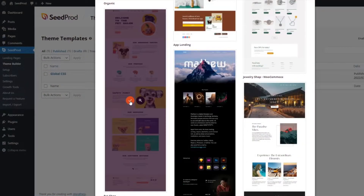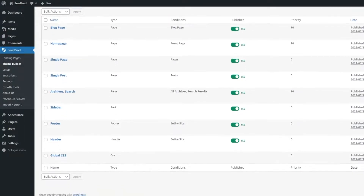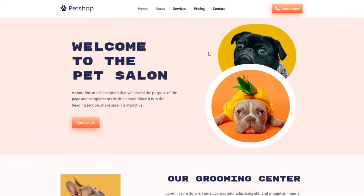Theme building with SeedProd has been available for some time now. You can import a theme template and customize each part easily with our drag and drop page builder, but that didn't apply to content pages like your about, contact, or service pages. With today's release, that has changed.